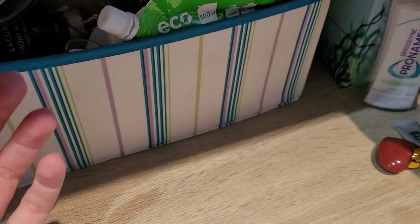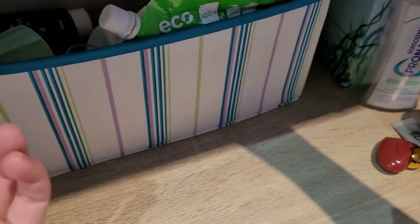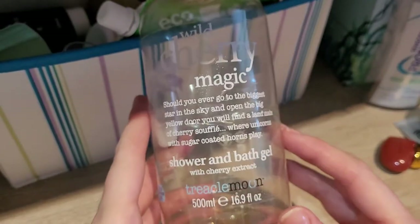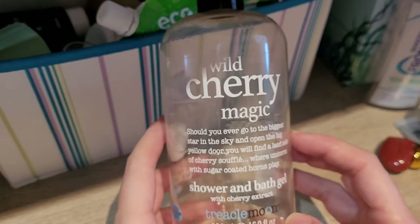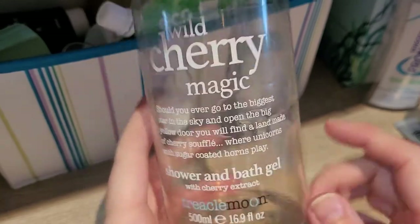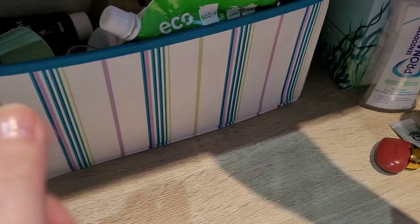This is the Sensitiv Pro Animal Daily Mouthwash. It's a mouthwash — I don't really have an opinion about it. I would repurchase if I see it on offer; I usually buy stuff like this whatever is on offer. Another shower gel from Treacle Moon — this is the Wild Cherry Magic. It was nice but smelled a bit too sweet for me, so I would not repurchase this one.